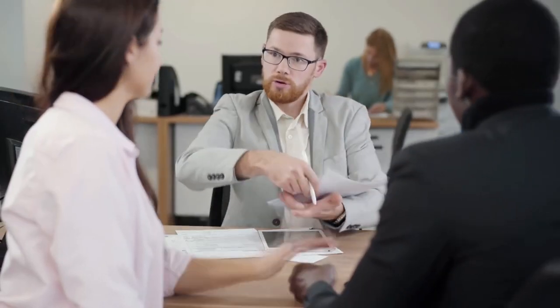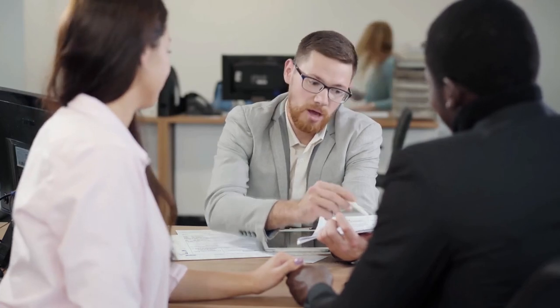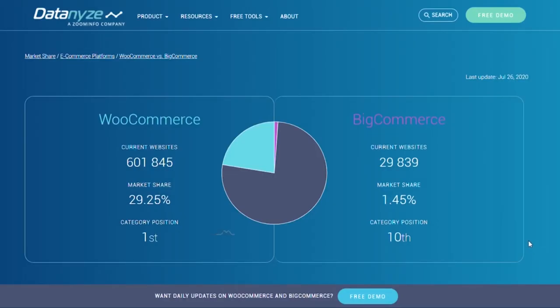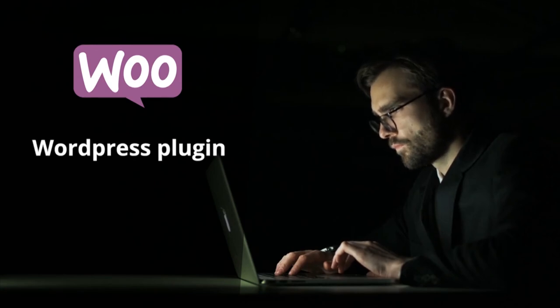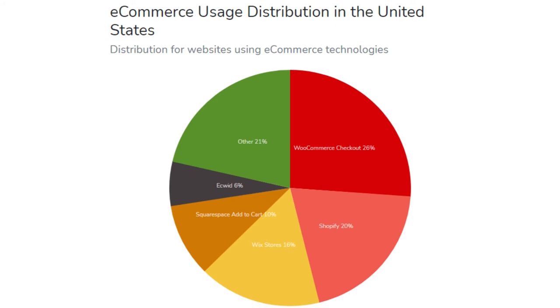Three BigCommerce alternatives: Since BigCommerce is geared toward more tech-savvy owners, if you don't feel 100% comfortable signing up, consider these alternatives. First: WooCommerce. WooCommerce isn't actually an e-commerce platform as much as it's an open-source plugin that gives your WordPress site all the functionality of a traditional e-commerce site. According to BuiltWith, 24% of e-commerce sites rely on WooCommerce, making it the number one e-commerce platform. Its popularity is largely due to how user-friendly it is, which may make it a better choice if you're new to e-commerce platforms.